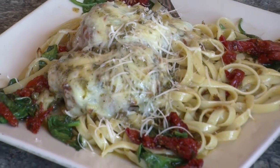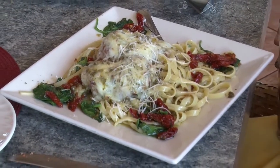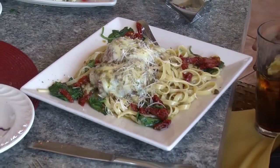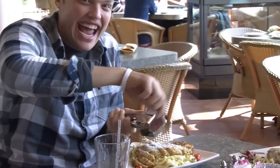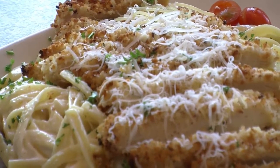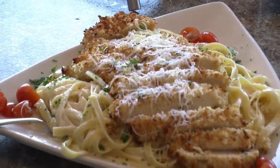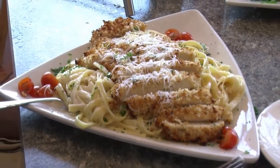Moving along to the dinner entrees, we got two chicken entrees. The chicken margarita had lemon capers, red peppers, and basil over fettuccine noodles, with two pieces of chicken drenched in cheese — just juicy, tender chicken that the cheese made all the better. Then the parmesan encrusted chicken was covered in different types of cheese over fettuccine noodles in an alfredo-style sauce, which was also very good.